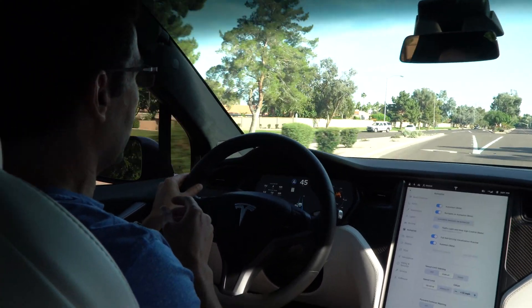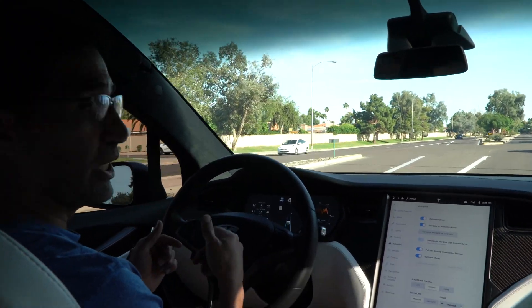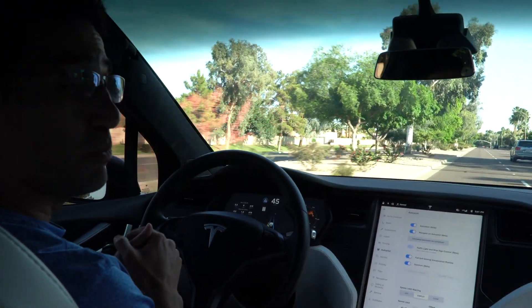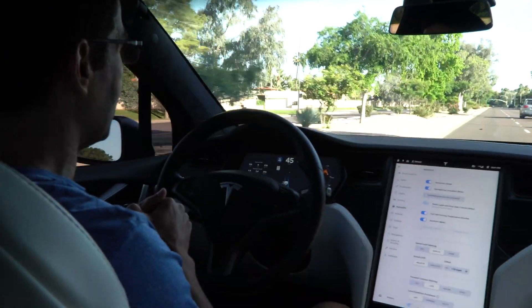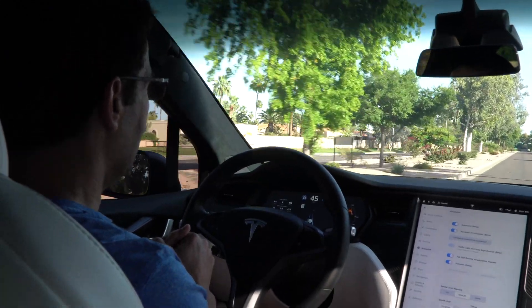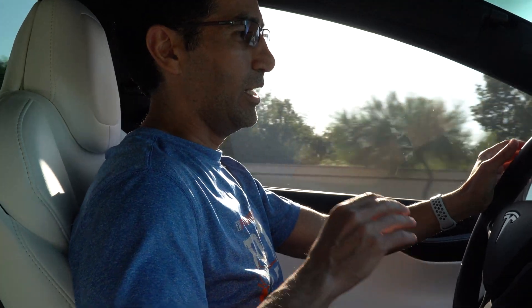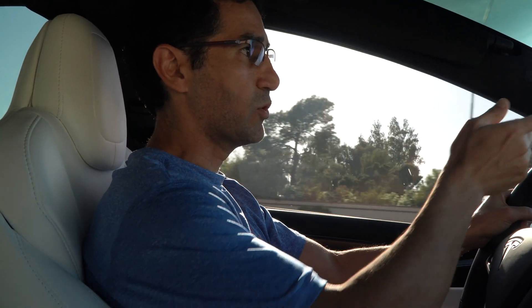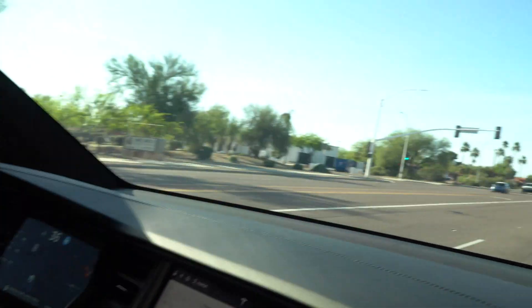I can see why they're doing that — they want you to be paying attention at every potential light while the neural nets are getting trained. This is a great way to ease into it. I'm blown away by the smoothness of how well it reacts to red lights and stop signs. Here's a green light and the car is actually starting to stop.